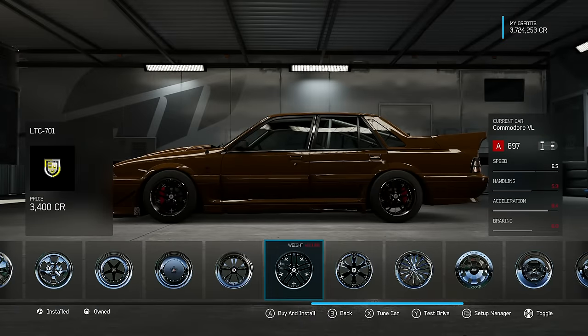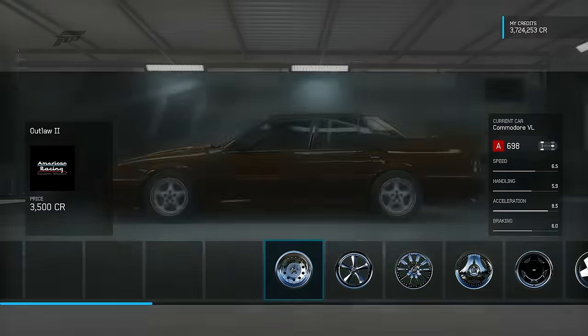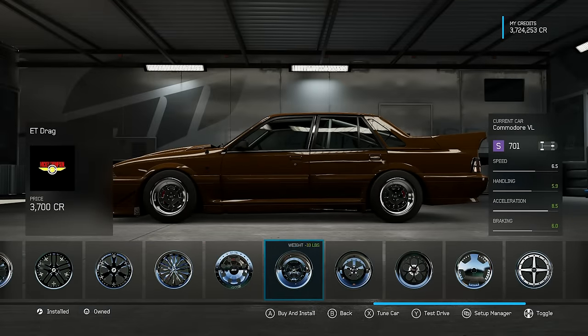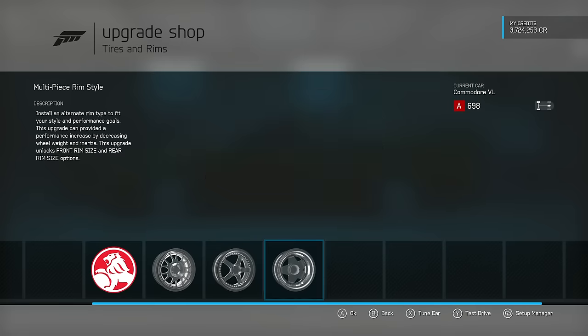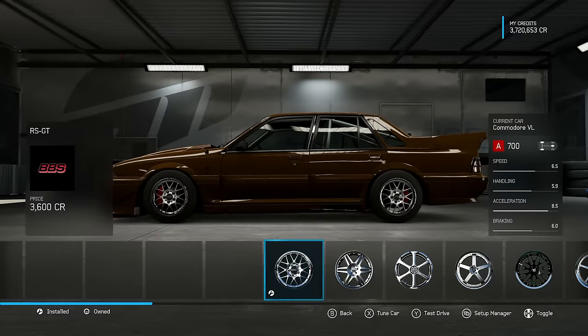Now I'm going to leave the setup default for now, for the springs and everything. Wait, I just see something weird. Now watch the front tire — nevermind, it was weird. I thought I had different rims. Oh, BBS. Looks like a race car.